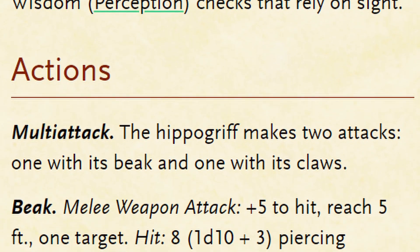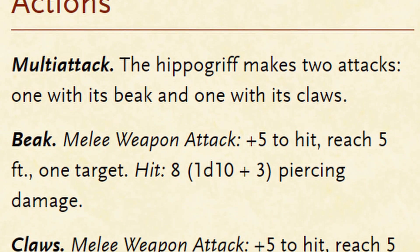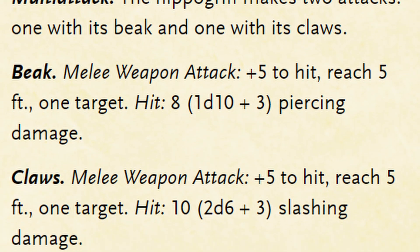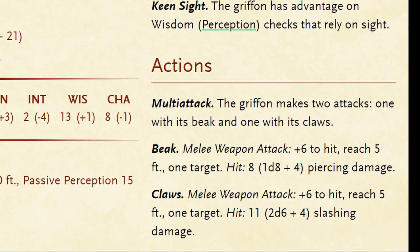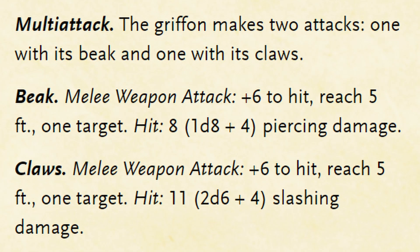They have a multi-attack consisting of 1 beak and 1 claw attack. The beak and claw both have a +5 to hit, with the beak dealing 1d10+3 piercing, a damage potential of 4 to 13, and the claws dealing 2d6+3 slashing, a damage potential of 5 to 15. Comparing this to the griffon, we find that the damage potential of the griffon's bite is 1 point lower overall, but with a much stronger claw attack and a +6 to hit, the griffon wins the damage contest.